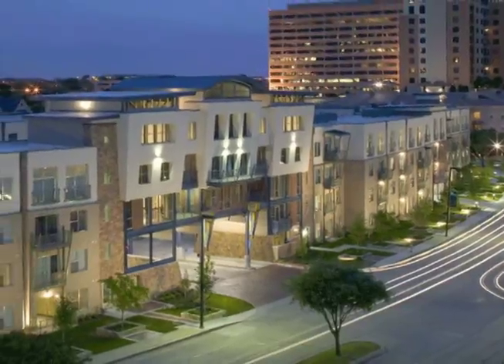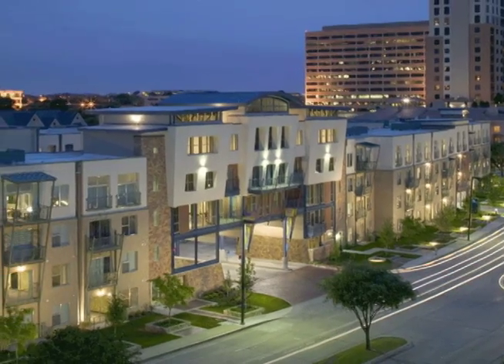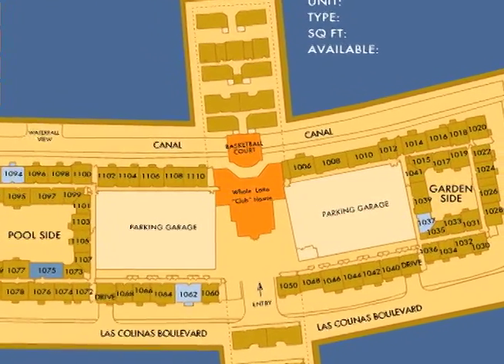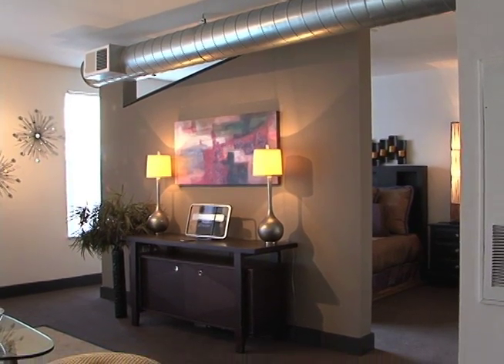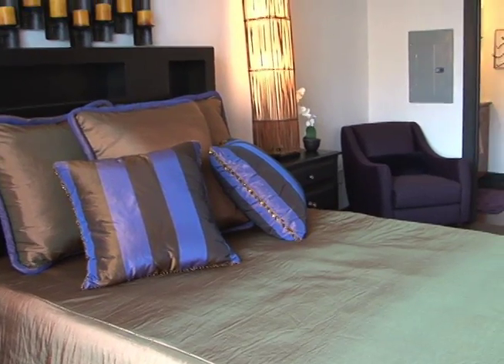Whether you're looking for a subtle studio loft or a massive two-bedroom residence, the choices are endless. Multiple floor plans with a variety of combinations of kitchens, bathrooms, closets, and bedrooms — the Canal Side Lofts has the right space for you.